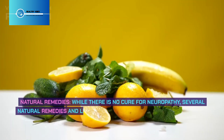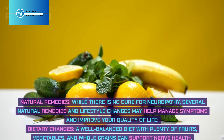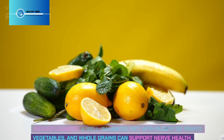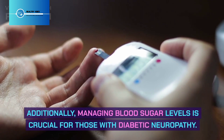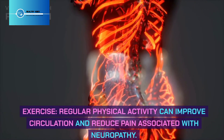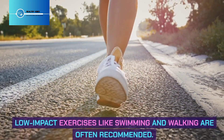Natural Remedies: While there is no cure for neuropathy, several natural remedies and lifestyle changes may help manage symptoms and improve quality of life. Dietary changes: A well-balanced diet with plenty of fruits, vegetables, and whole grains can support nerve health. Managing blood sugar levels is crucial for those with diabetic neuropathy. Regular physical activity can improve circulation and reduce pain; low-impact exercises like swimming and walking are often recommended.